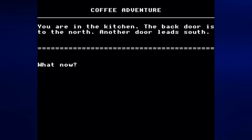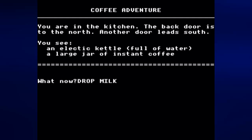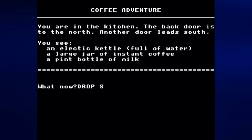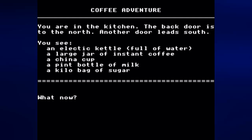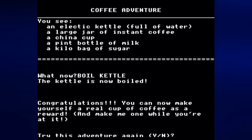Let's drop the kettle, drop the coffee, drop the milk, drop the sugar, and drop the cup. Now — do we boil the water? You can't 'boil water,' 'cook water,' 'heat water,' 'turn on'... 'boil kettle!' Okay, it's 'boil kettle,' not 'boil water.' I knew you had to type 'boil something' — it just completely escaped me.